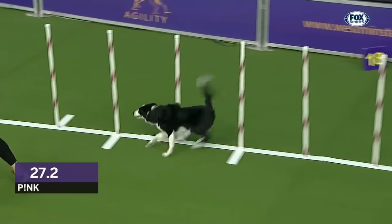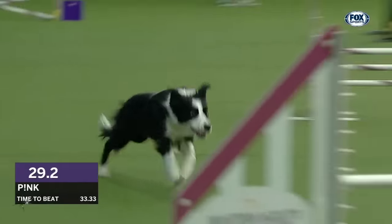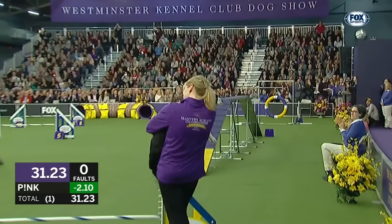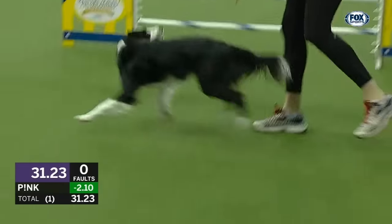Through the weave poles. Just stay smooth and clean. Phenomenal job. And Pink will win it.